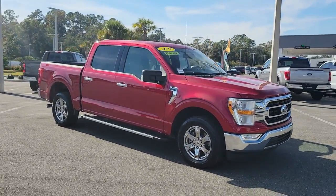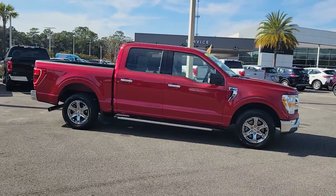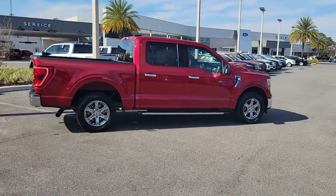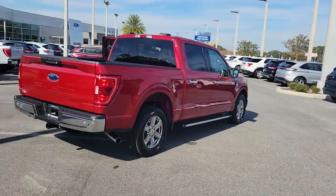Get acquainted with the 2021 Ford F-150. This vehicle is an outstanding buy with fewer than 10,000 miles on the odometer. This rugged F-150 is ready for work, off-roading, or a little R&R.